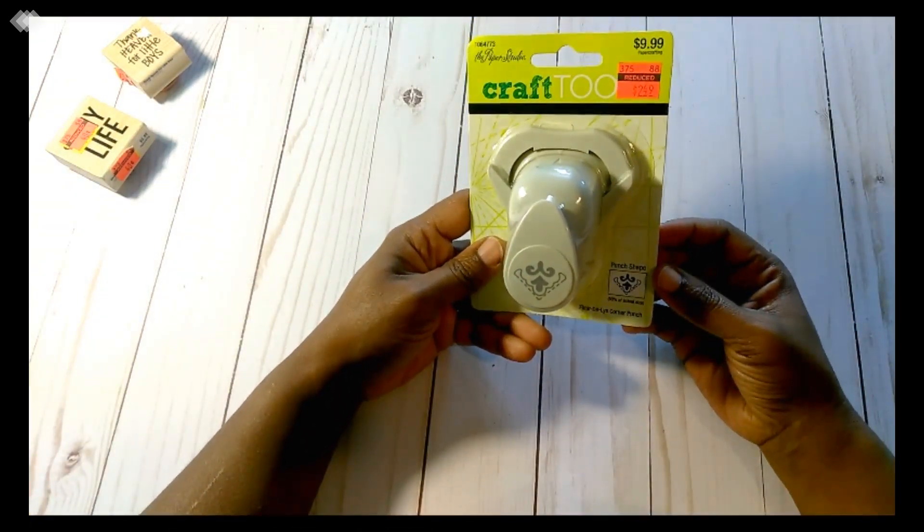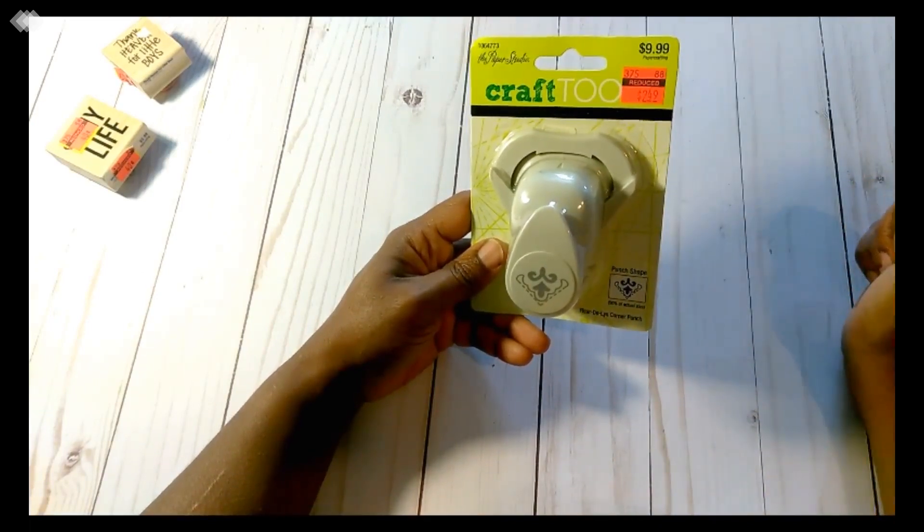This Edge Punch by the Paper Studio was $2.49, regularly priced at $9.99.